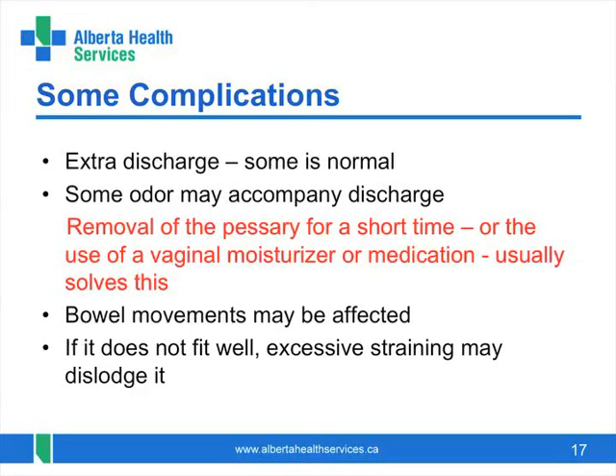A small group of women remove their pessaries before a bowel movement, but most have no problems. It is important to avoid constipation and straining, as the pessary may be pushed out of position or even come out with excessive straining.